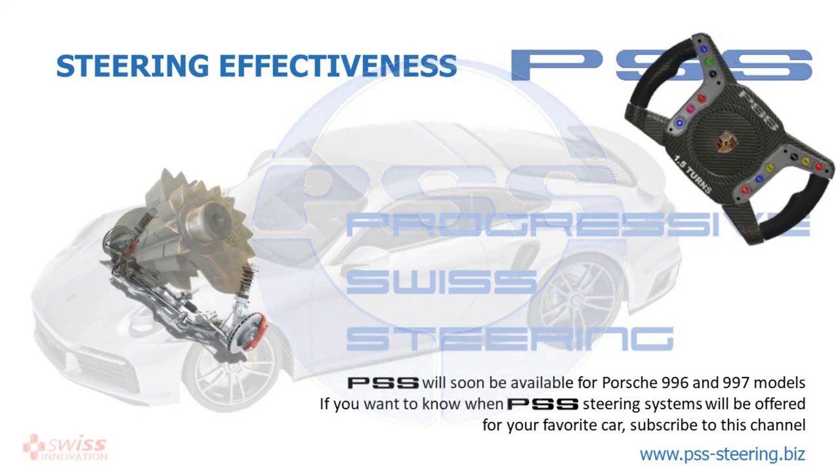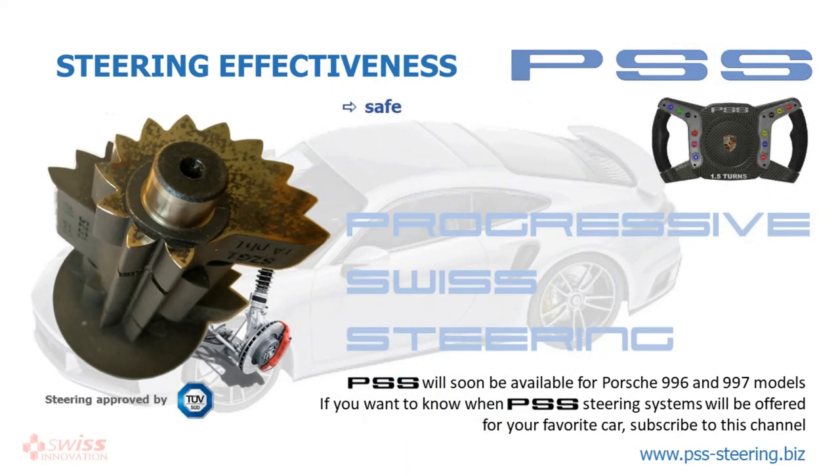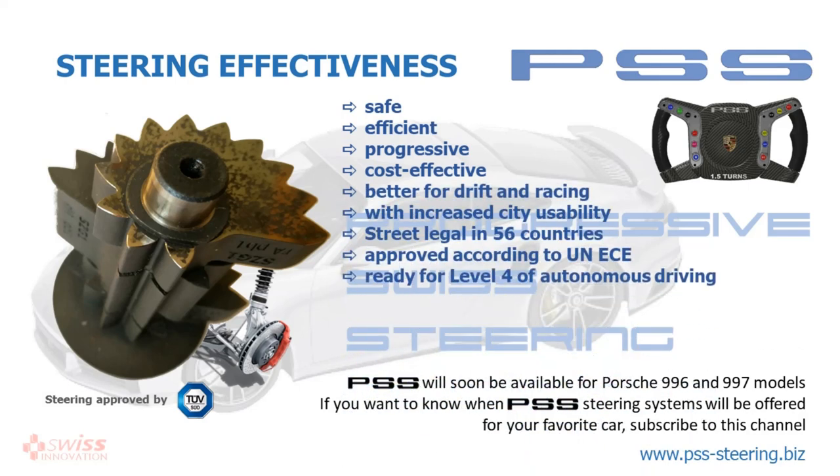PSS steering, a Swiss invention, is approved in UN ECE countries for Porsche 1996 and 1997 models. Further models are in the approval process.